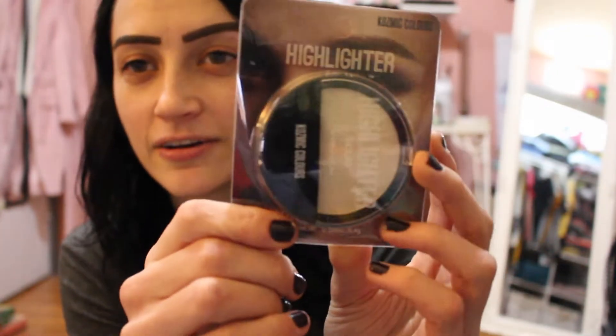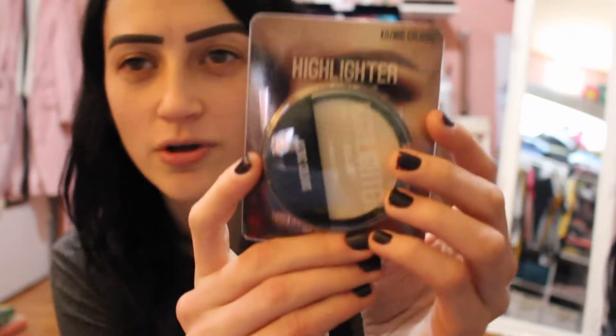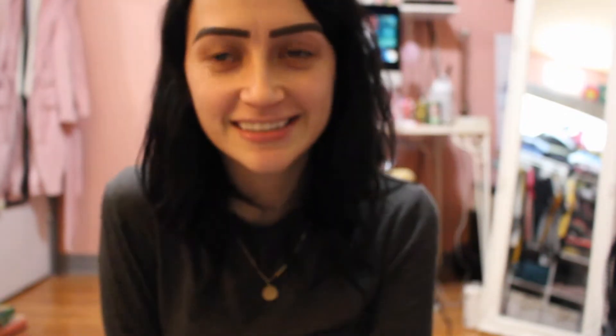Everything I got from the dollar store was makeup because I like to see what fun stuff they have. I picked up a highlighter by Cosmic Colors — I've never heard of the brand before, I think it's a dollar store brand. It's a light color. Then I also picked up black nail polish from Wet and Wild.